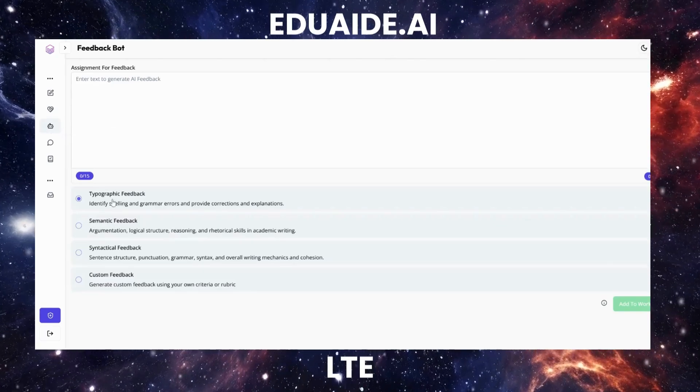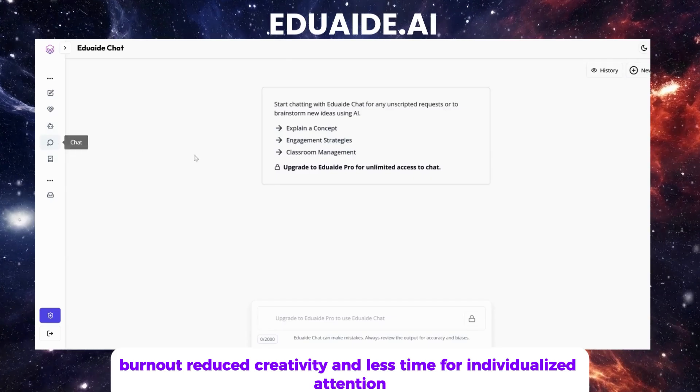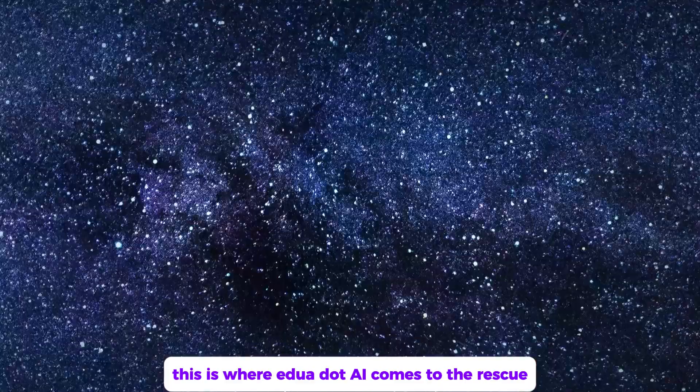Repetitive tasks like formatting worksheets or creating differentiated learning materials often leave us feeling overwhelmed. And the result? Burnout, reduced creativity, and less time for individualized attention. This is where edua.ai comes to the rescue.